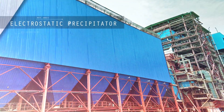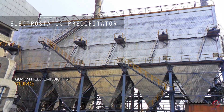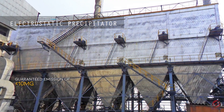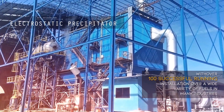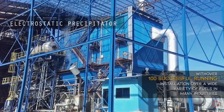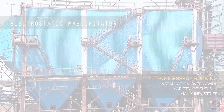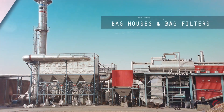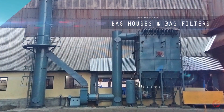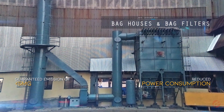Unicons electrostatic precipitators guarantee emissions of less than 10 milligrams, with over a hundred successful running installations across a wide variety of fuels in many industries. Bag houses and bag filters guarantee emissions of less than 5 milligrams with reduced power consumption.